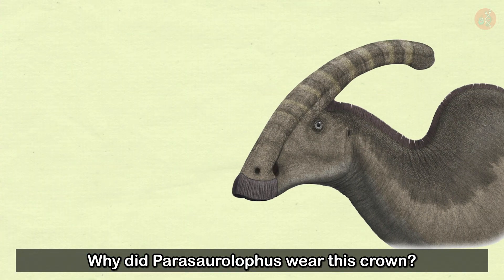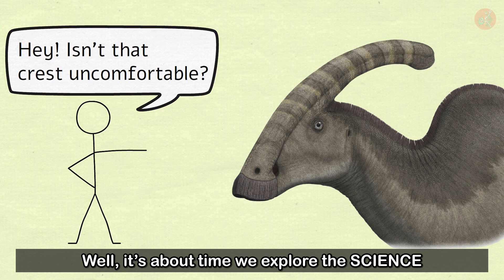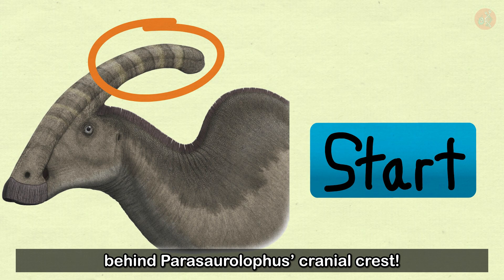Why did the Parasaurolophus wear this crown? Wouldn't it have been uncomfortable? Well, it's about time we explore the science behind the Parasaurolophus cranial crest.